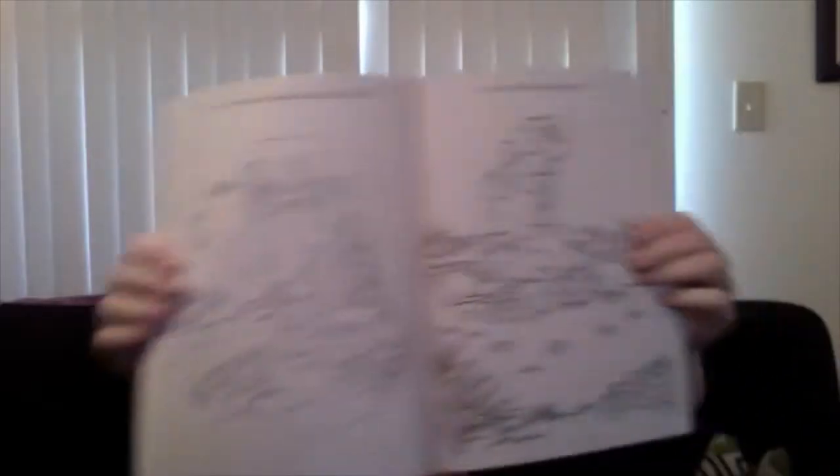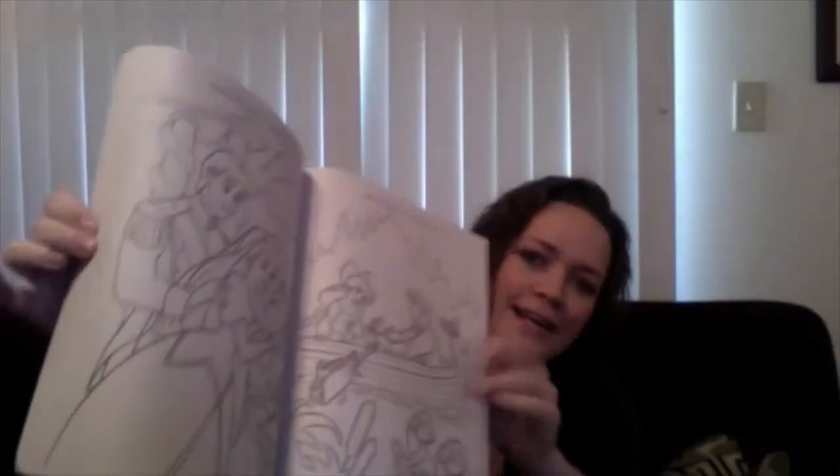Pretty exciting stuff, guys. First thing in here is a Disney Princess coloring book, and I'm actually super excited right now because this takes me back to yesteryear. Look at that — I can't wait, I'm gonna be coloring in this soon.